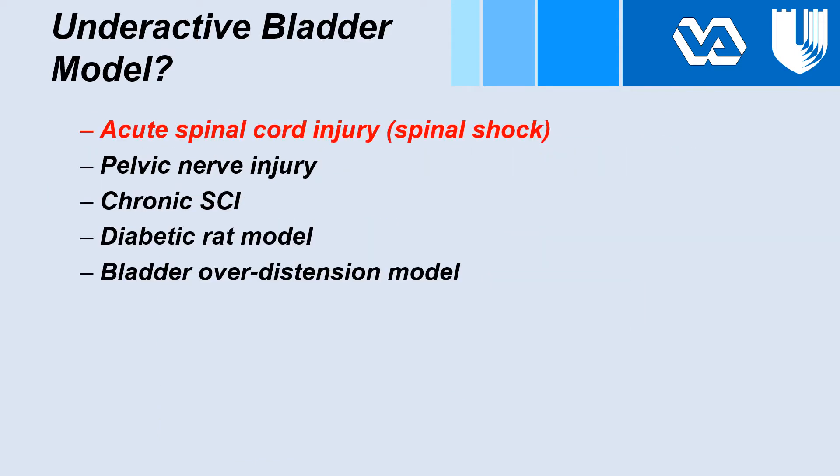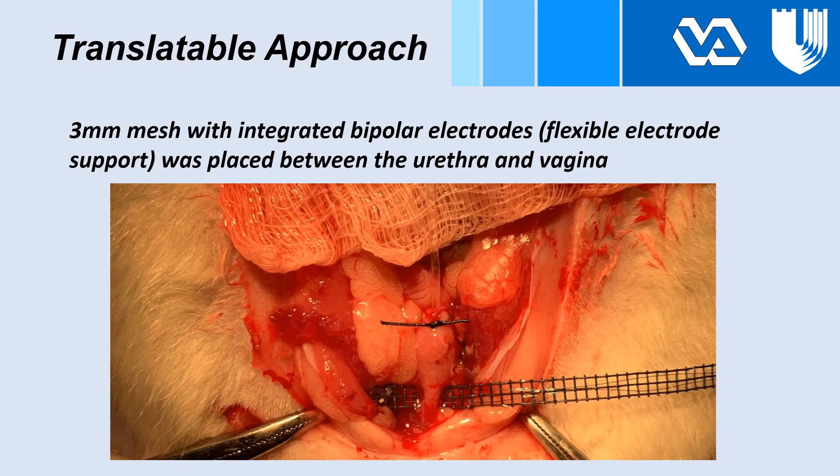We performed our urethral stimulation after T9-T10 spinal cord transection to create conditions of spinal shock and saw no bladder responses. So we turned our attention to pelvic nerve injury as another possible underactive bladder model, and also developed a more translatable approach to our electrical stimulation by creating a flexible electrode support placed between the urethra and vagina.